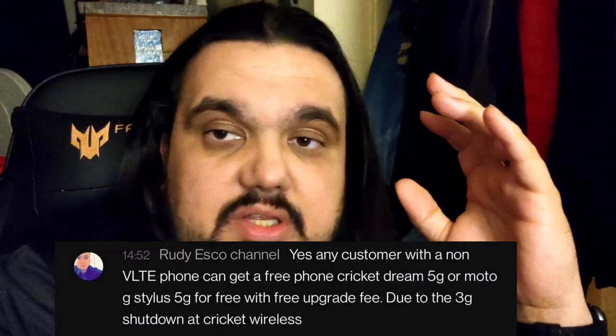I highly suggest that if you guys have a 3G phone right now and you need a phone, don't go buy one of the Cricket phones. Actually go and advocate and fight to get one of these free phones. This is coming from a Cricket Wireless worker and several people I've talked to and a text message I've seen. Don't let them try to fool you or get you to buy another phone.